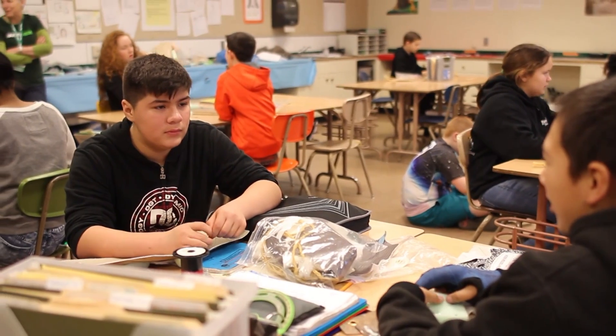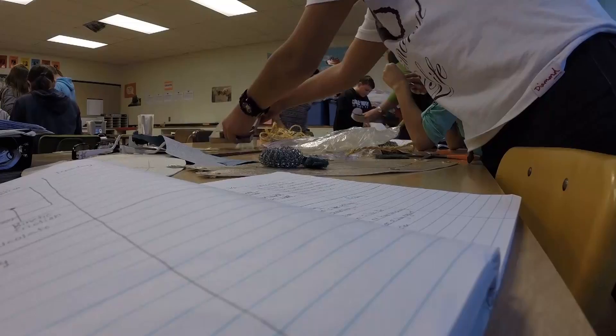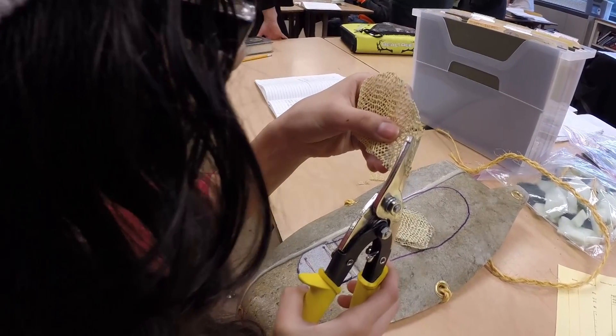When students are using scientific background knowledge, some sort of technological tools, math skills, and they have an engineering problem to work on and they do so in a team effort, that's really what we're talking about when we say STEM education.